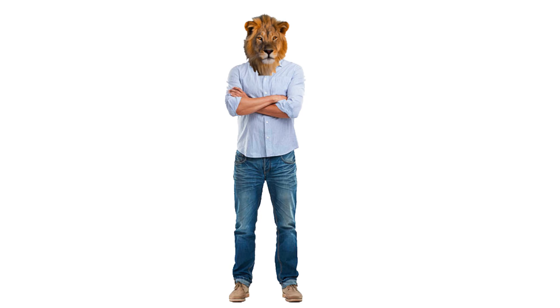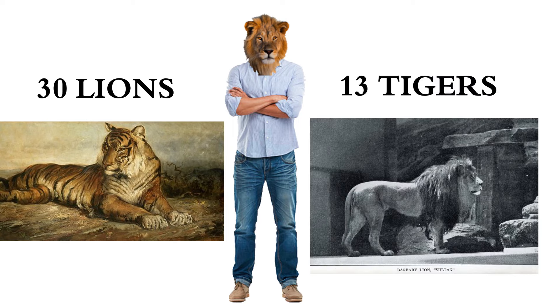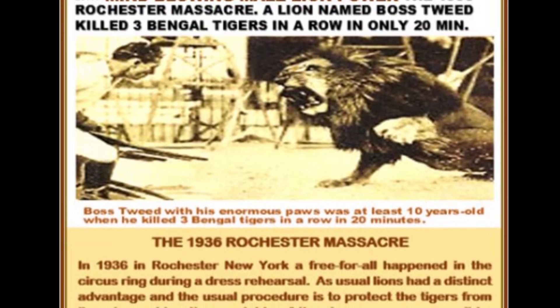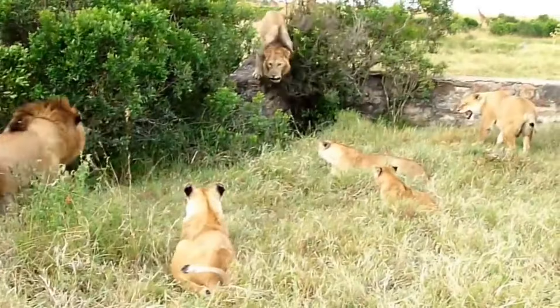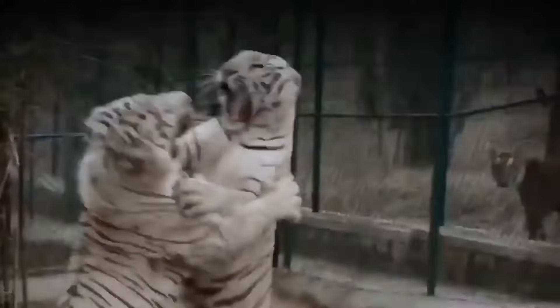There are numerous other incidents, such as Gunga the tiger, who reportedly killed 30 lions in his lifetime while blind in one eye, and Juno the lion, who reportedly killed 13 tigers in his lifetime, and so on. The problem is that there isn't enough evidence to say who wins. If you say a tiger will always win, why does it lose to a lion? If you say a lion will always win, why does it lose to a tiger? The answer is inconclusive, as both the lion and the tiger can lose and win.